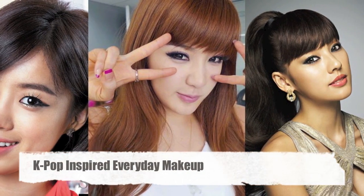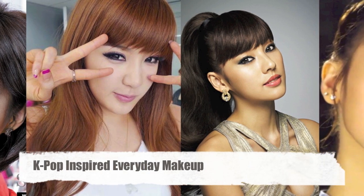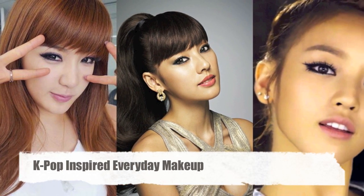Everyone, today I'm doing a simple but edgy Korean inspired everyday look. I noticed a lot of female kpop singers love to focus their eyeliner as their eye makeup. And to those who are also watching Dream High 2, you can also see that Jiyeon rocks the elongated eyes, milky complexion, and soft pink lips.